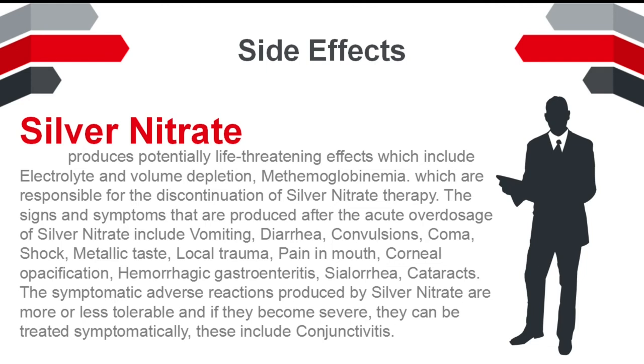The signs and symptoms produced after acute overdosage of silver nitrate include vomiting, diarrhea, convulsions, coma, shock, metallic taste, local trauma, pain in mouth, corneal opacification, hemorrhagic gastroenteritis, and saluria.